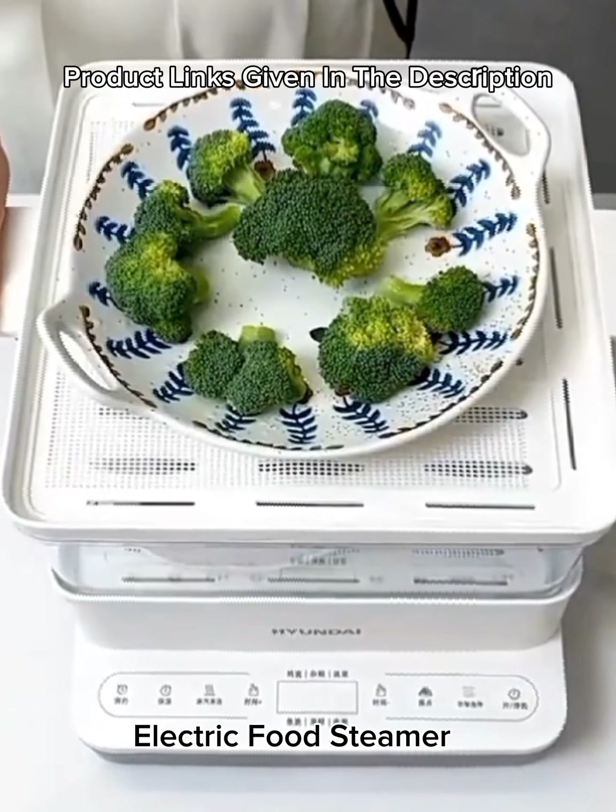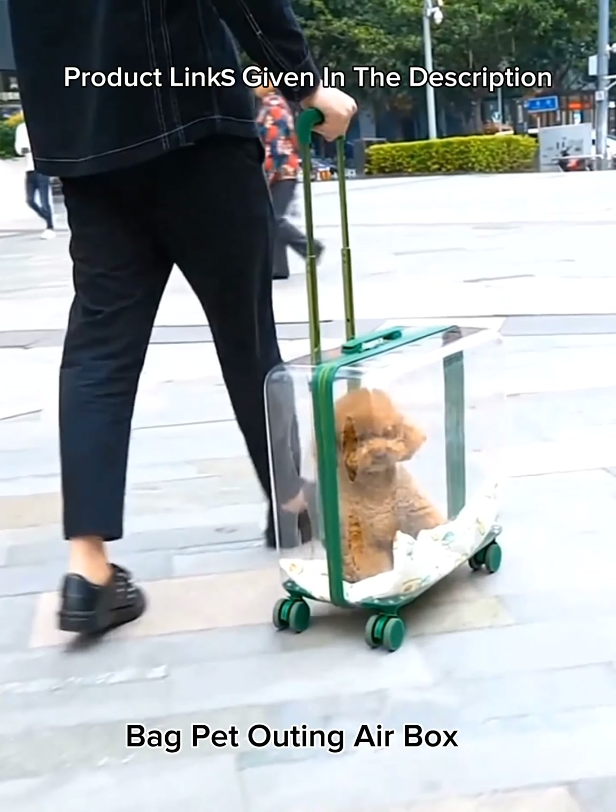Number 8: Pet bag — pet outing air box, transparent bubble pet box for cats and dogs. Luggage trolley style with 360-degree rubber silent roller pet carrier.